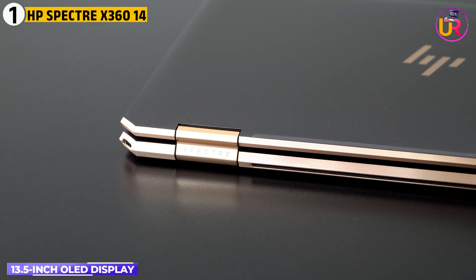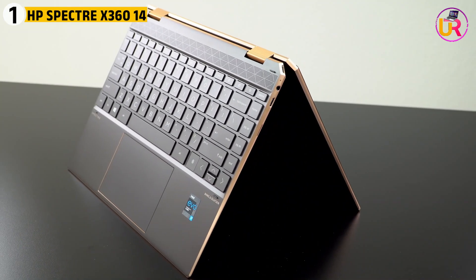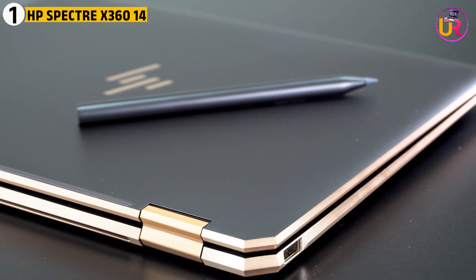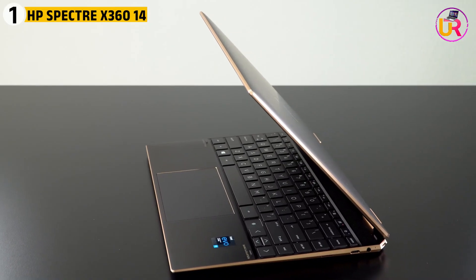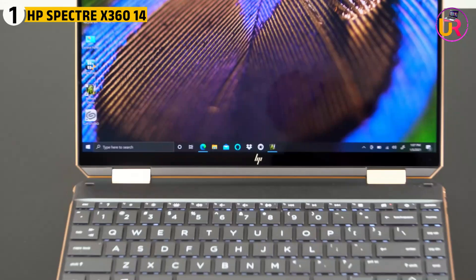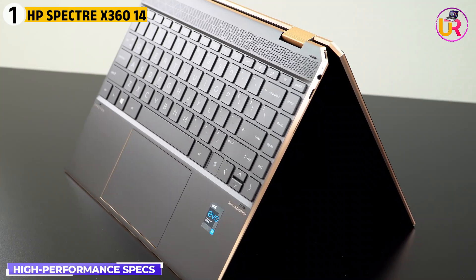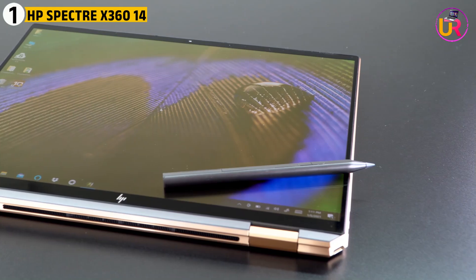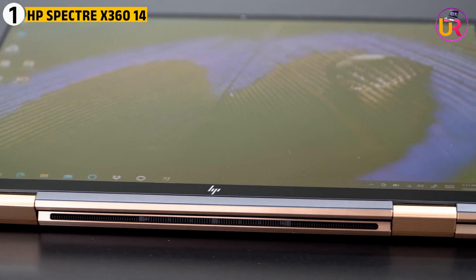Its 13.5-inch OLED display offers stunning visuals, which are essential when working on simulations or studying high-definition graphics in physics applications. The flexible 360-degree hinge also allows students to use the laptop in different modes, whether for taking notes in tablet form or presenting in tent mode. The HP Spectre boasts impressive battery life, lasting up to 12 hours on a single charge, keeping up with long study sessions or physics labs without needing constant recharging.